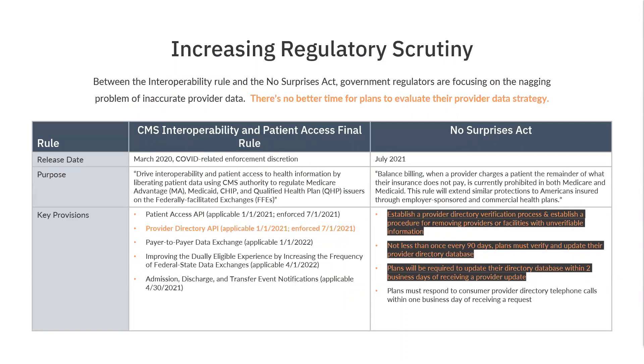Today, we're going to focus in on the No Surprises Act, and especially the requirements around validating provider data and ensuring all provider databases and directories are updated after receiving new information from a provider within two business days.